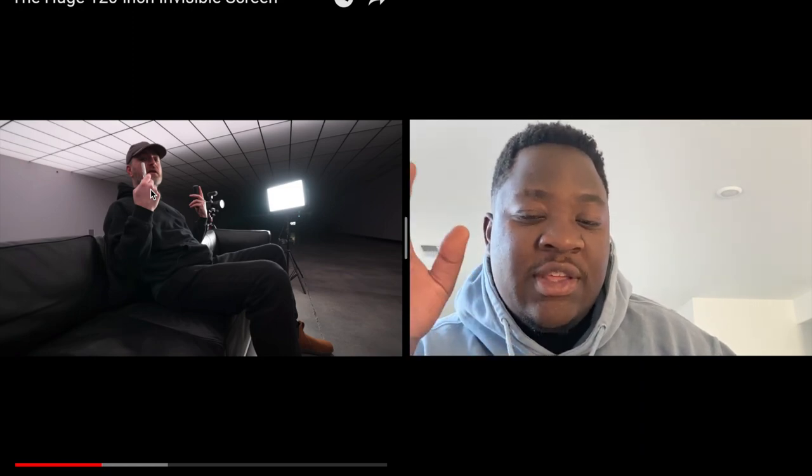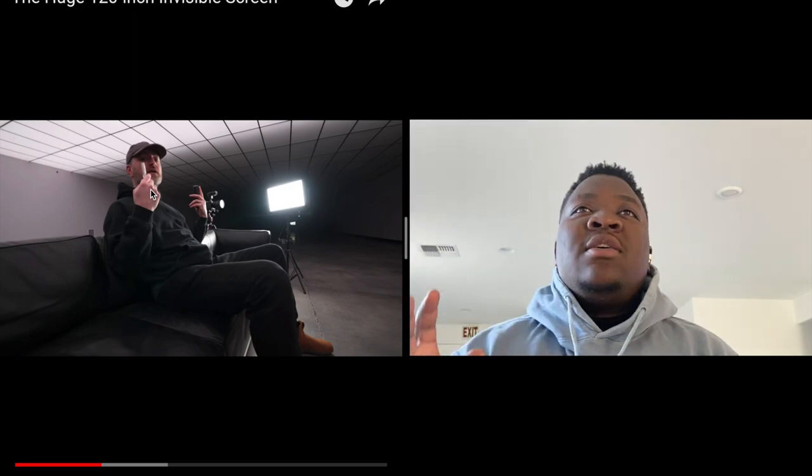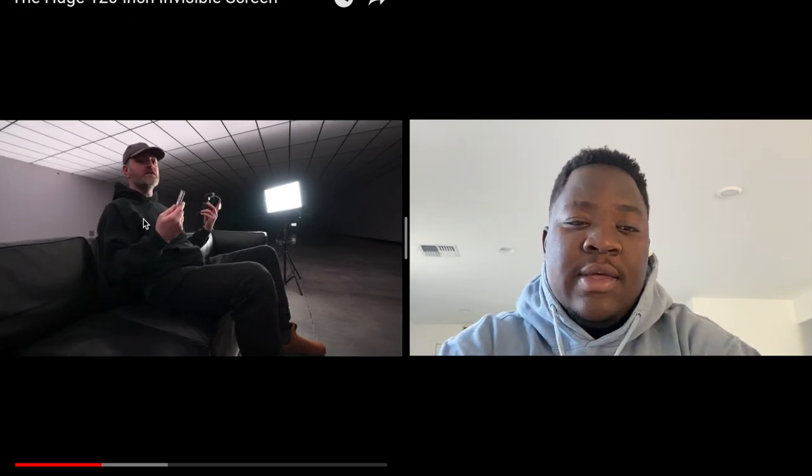If I had to speculate — I think the company not only sent him that projector and the screen and everything, they gave him a bag. I think they probably gave him like $100k to do this video.